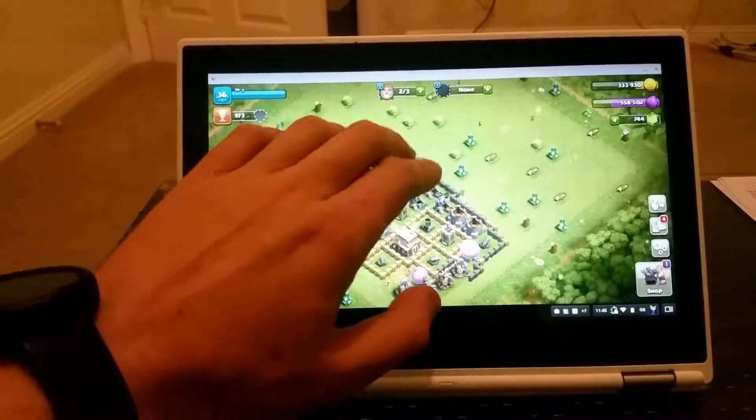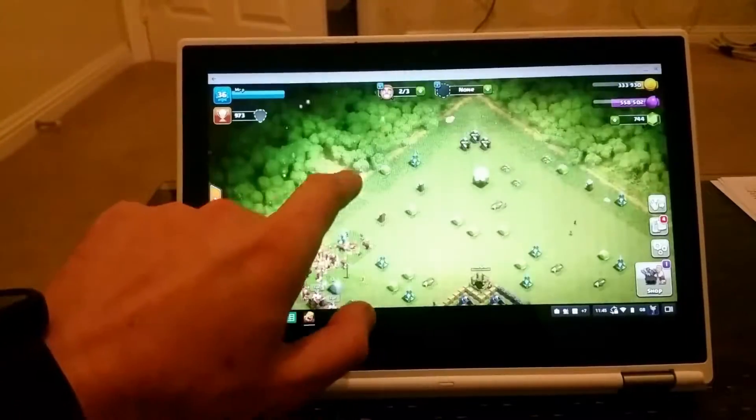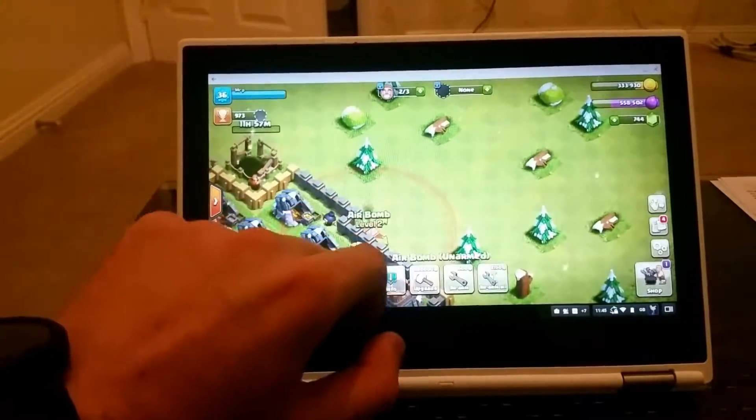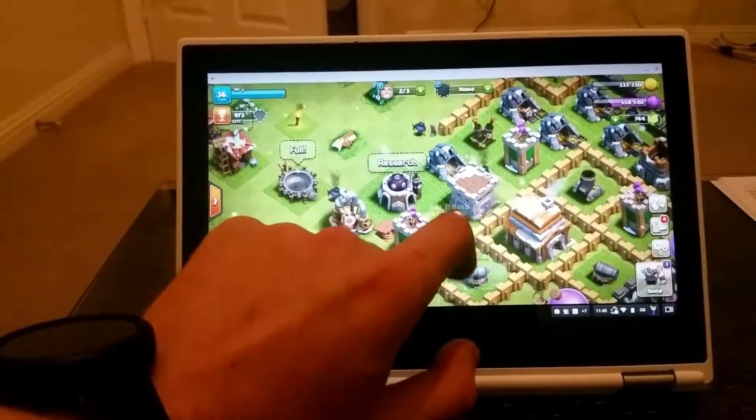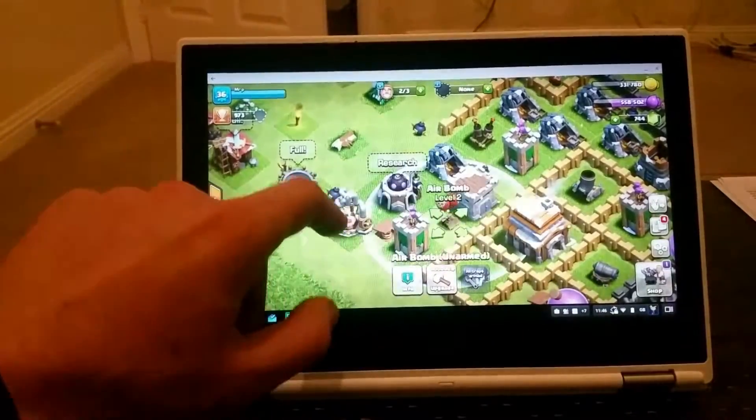So this is my village. I have not played this game for like a month — five months ago or so. I can't remember. Let's repair this. Let's repair that. Repair everything.